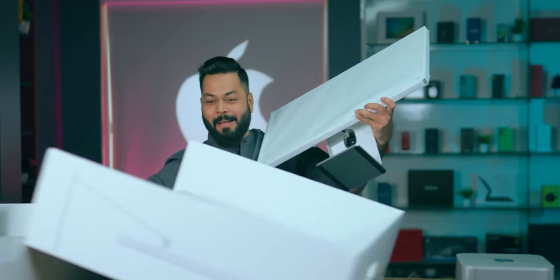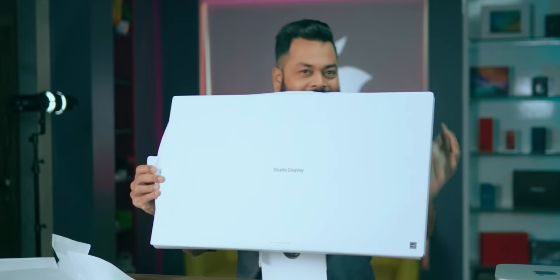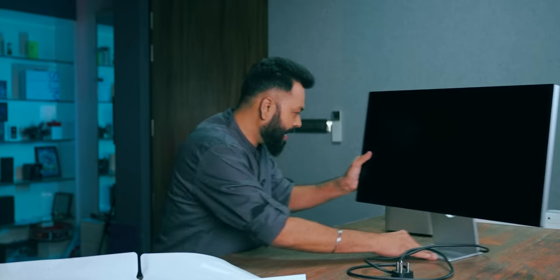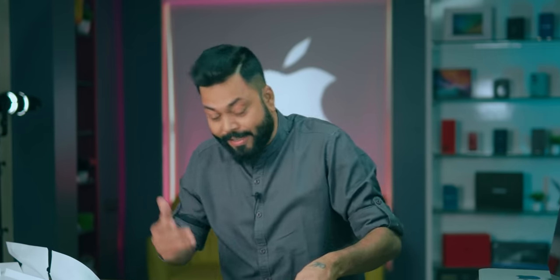The Studio Display, right in front of you. On the back there is a cable, and it has an anti-reflective coating. This is not only a display — it comes with an A13 Bionic chipset. The price of this is around 1,90,000. One display, 1,90,000.